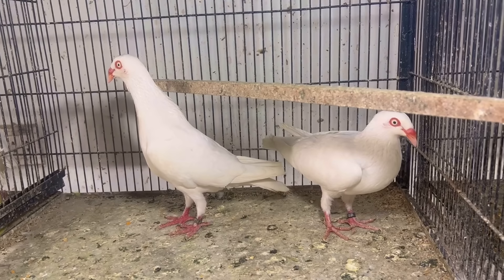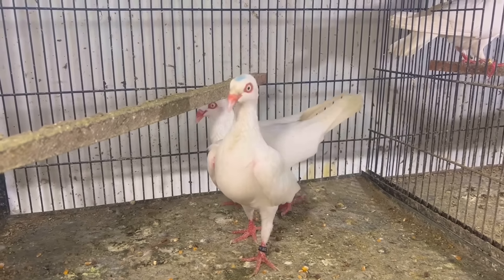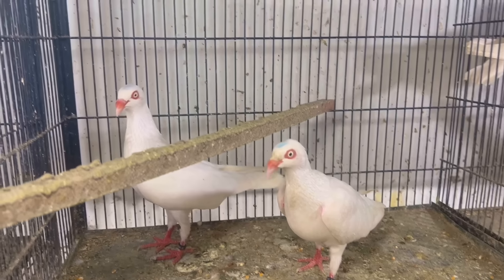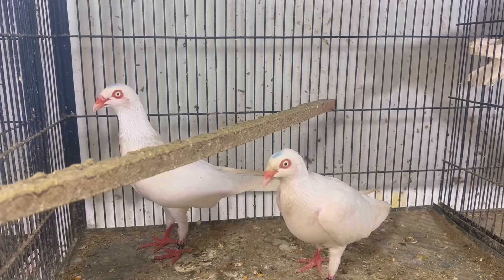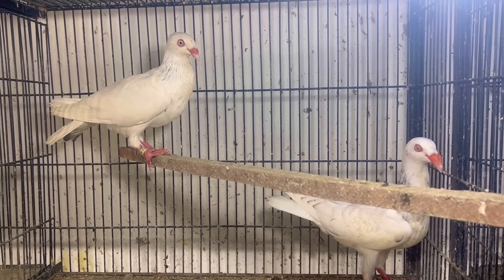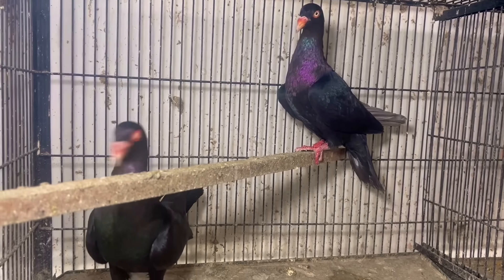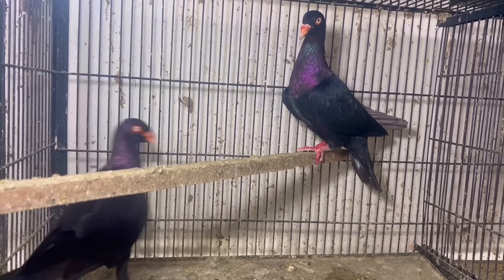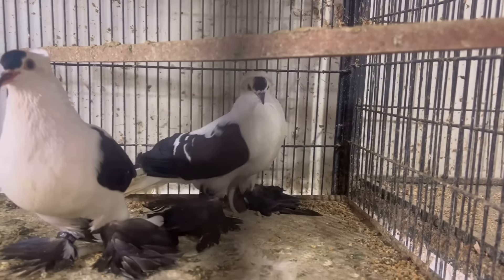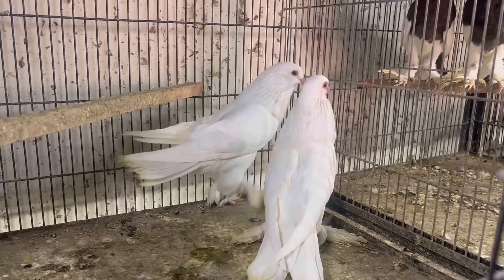White Danish, same rate, same pair, khubsoorat pair — yeh bhi 4,000 pair. White Danish young pair, taiyar breed ke liye, shandar qism ke pair, apne full points ke saath — 4,000 jora. Danish young pair, patton ka pair, color mein hai, sasta pair — 2,000 ka jora. Black Danish, inthayee khubsoorat pair, full points ke saath — 4,000 ka pair. Swallow.